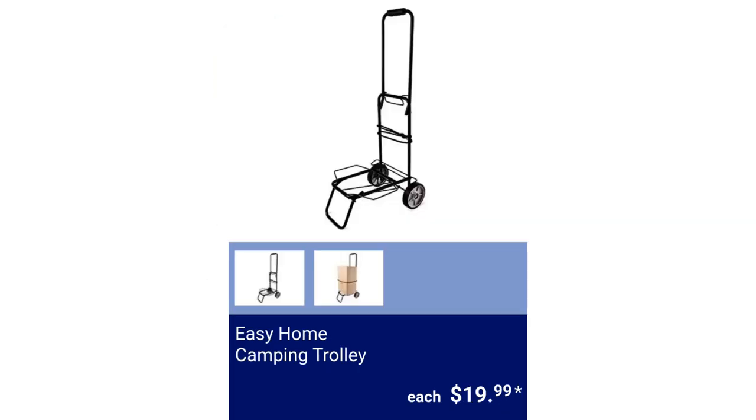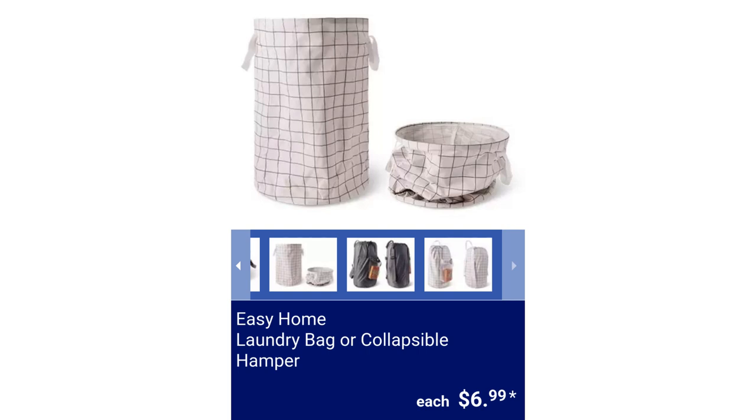Easy Home Camping Trolley. It's small and foldable, includes a bungee cord, and has a max weight capacity of 66.14 pounds. The max usable length of the bungee cord is 5.2 feet. Unfolded measurements are 19.29 inches by 13.78 inches by 37.99 inches, and folded measurements are 13.8 inches by 5.51 inches by 23.23 inches, for $19.99. Easy Home Laundry Bag or Collapsible Hamper, $6.99.